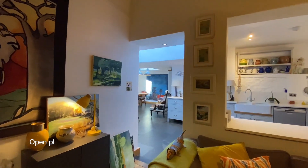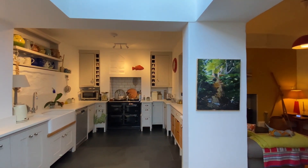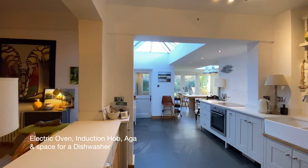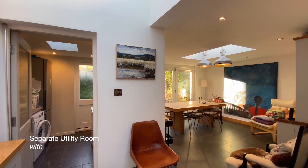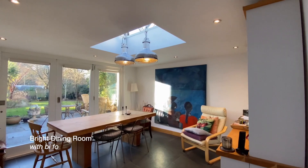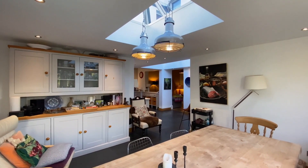Coming through now to the open plan kitchen and dining area. Here we have original slate floors with underfloor heating. There's an electric oven and induction hob, as well as an Aga and space for a dishwasher. A separate utility room provides plumbing and space for a washing machine and storage space for a fridge-freezer. The dining area is a lovely bright space with bifold doors leading out to the garden.